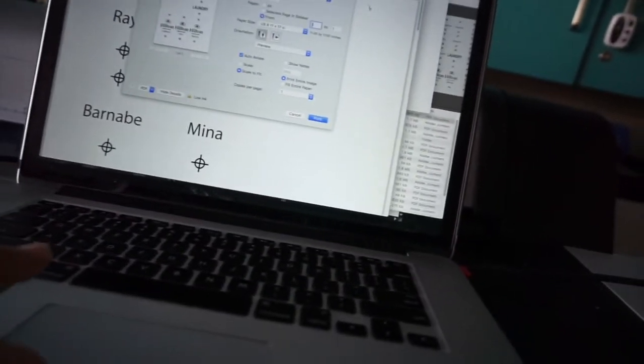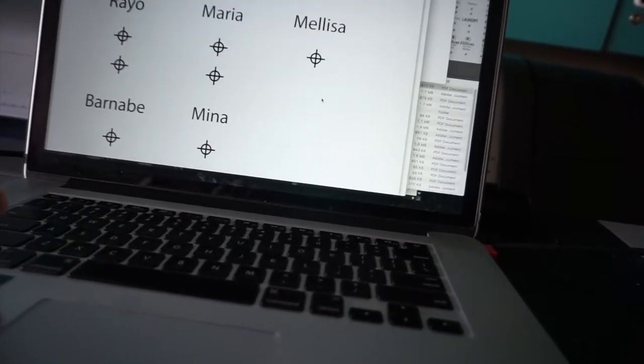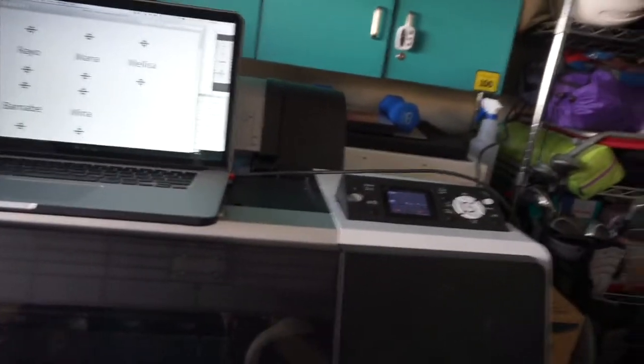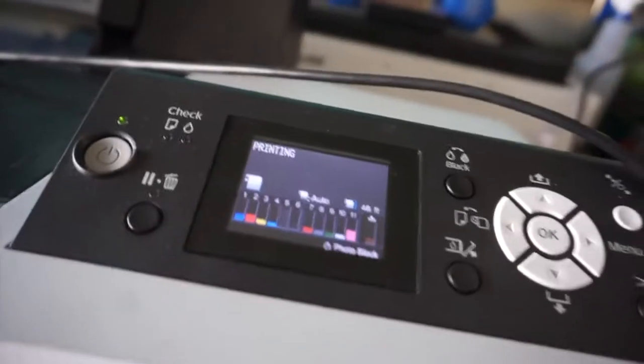It finished cleaning, whatever it was doing. Now let's go ahead and print this job which I need this week. I didn't even set it up correctly — I just want to see if it works. Oh snap, it's printing! It says it's printing!